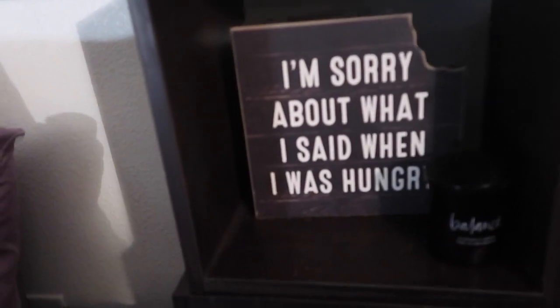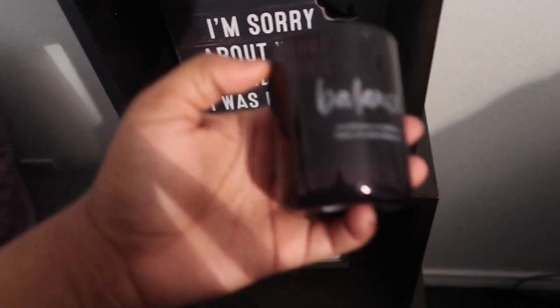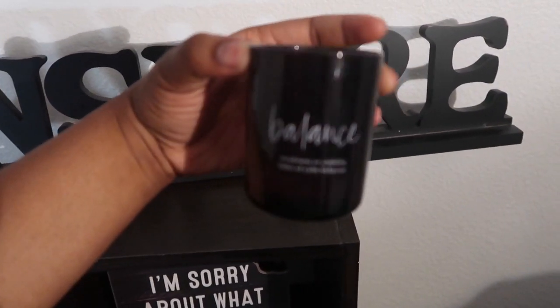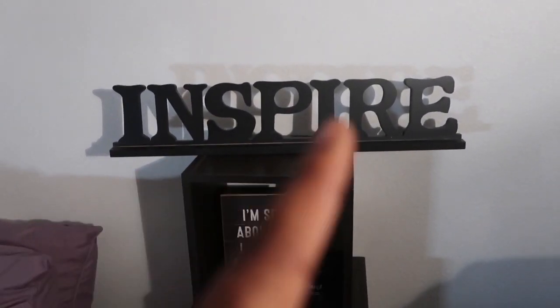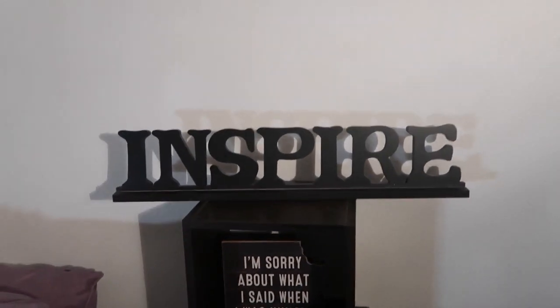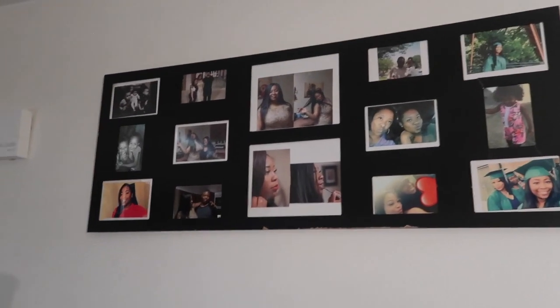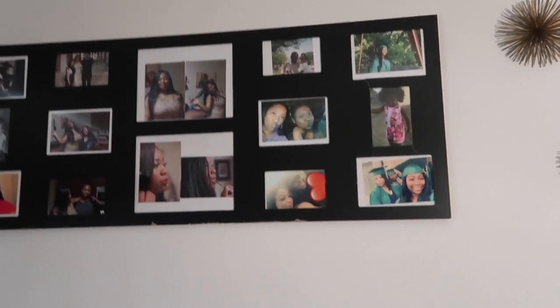On to this shelf, also from Bed Bath & Beyond. I have a quote that says 'I'm sorry about what I said when I was hungry' — that's from TJ Maxx. I had this candle which smelled really good, also from TJ Maxx — it says 'balance.' Even though it's gone I still like the decoration. And then I have my cosmetology license of course, an end table I got from Target, an 'Inspire' sign from Ross, and a picture frame from Walmart. Most of the pictures are old — I haven't printed out pictures in a long time.